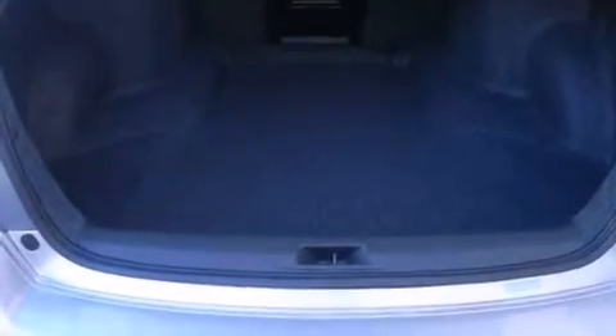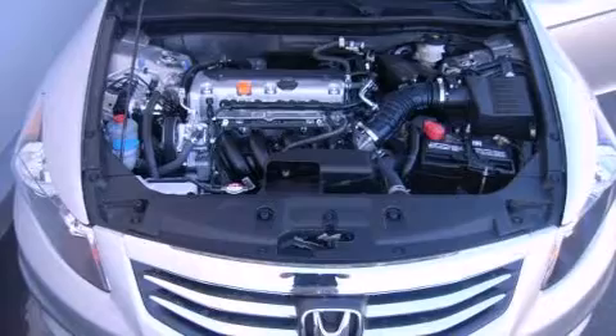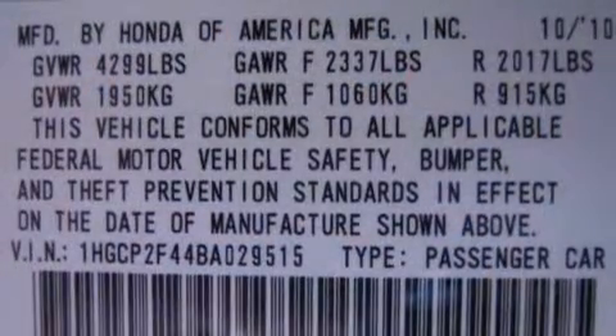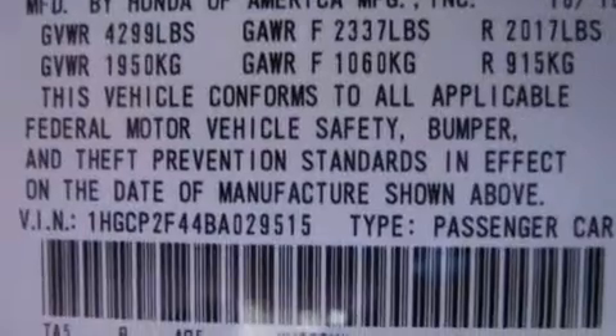Honda prioritized practicality, efficiency, and style by including delay-off headlights, speed-sensitive wipers, remote keyless entry, and one-touch window functionality.